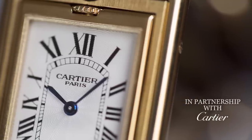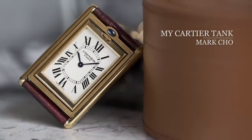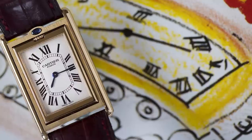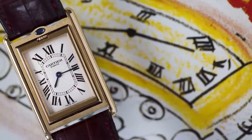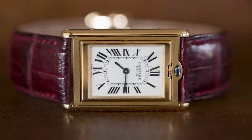The tank is ubiquitous. You see it on men, on ladies, in all sorts of professions. It's a design that came about in the early 20th century but has really persisted over the years simply by trying to stay relevant.